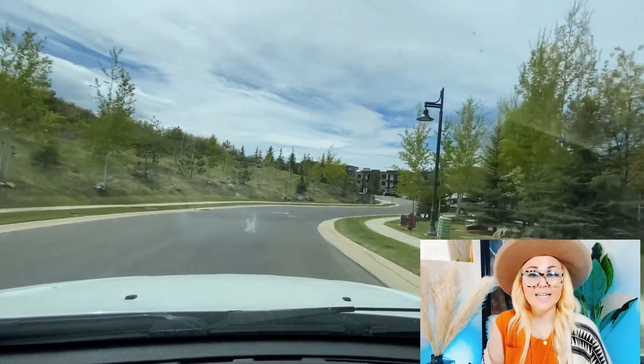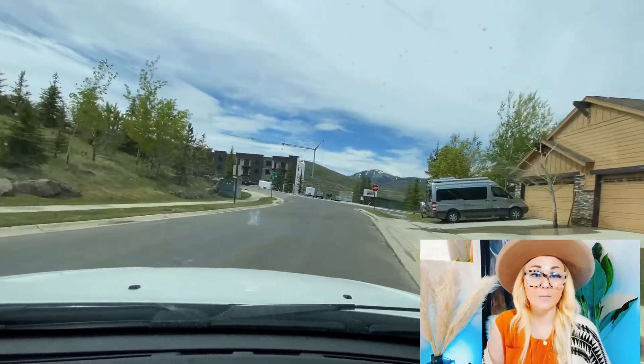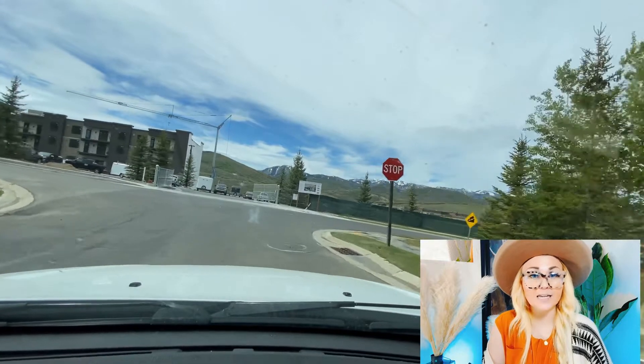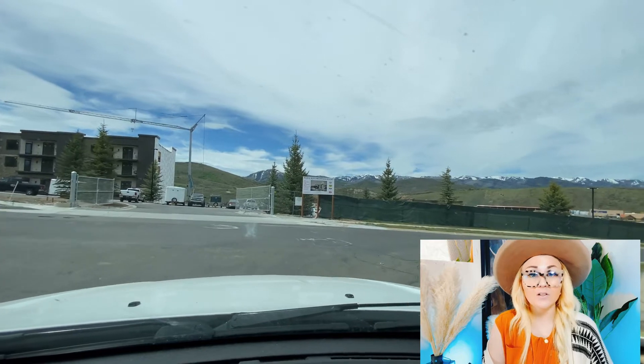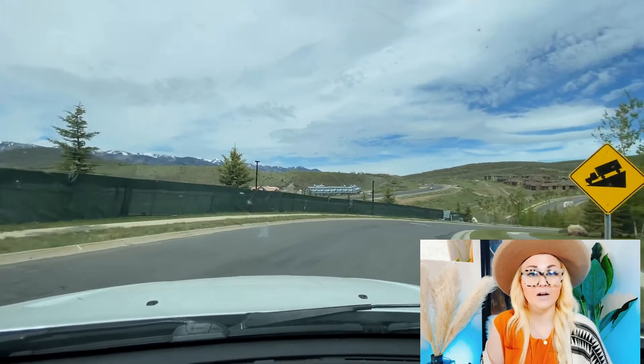Something to note about this area is that it does drop you into what is addressed as Heber City. Even though you're literally five minutes from Park City, that's just the way the county boundaries land over here. So when you do buy over here, you end up in Wasatch County, not Summit County.